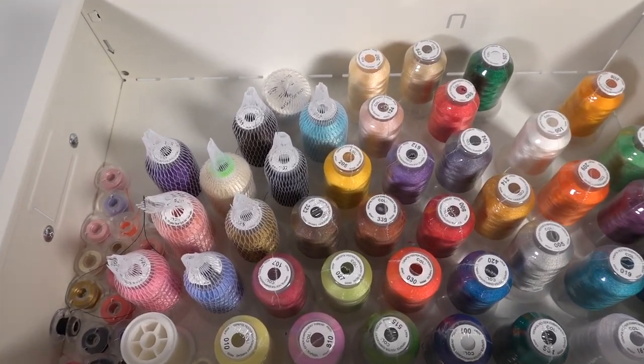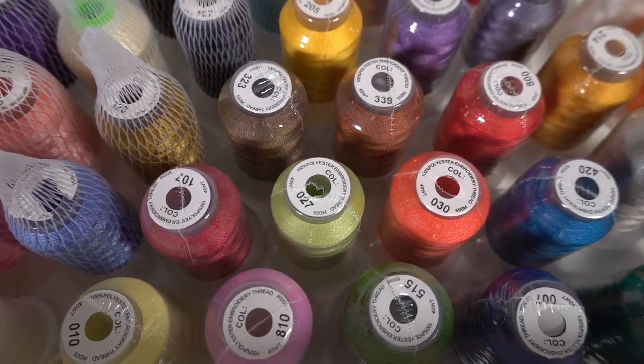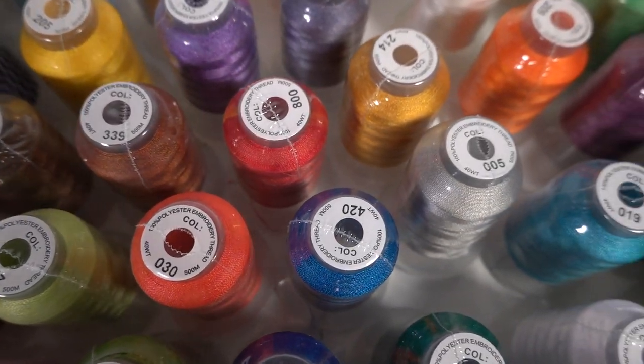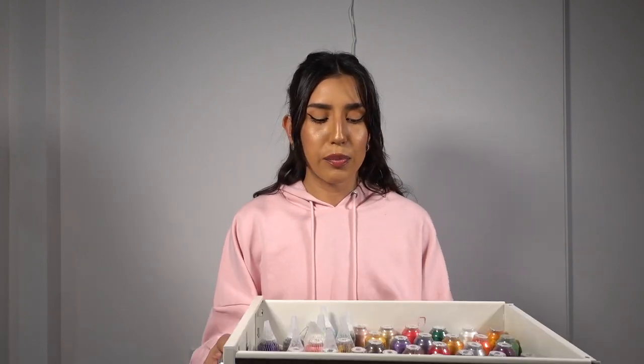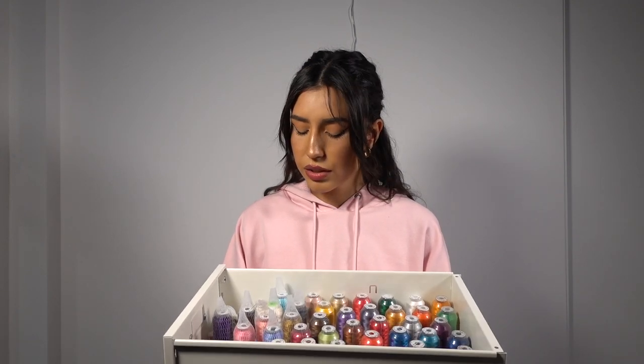Next thing you're going to need is a thread set. You can get a whole pack on Amazon — I got mine for $31. It's not the best quality but if you're just getting started, it's a really great option. This is the Brother embroidery thread and it comes with all these different colors.